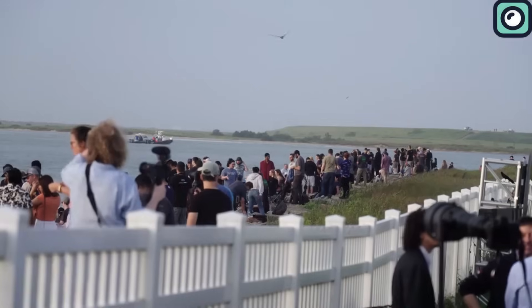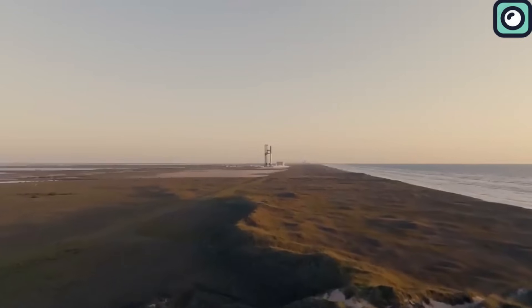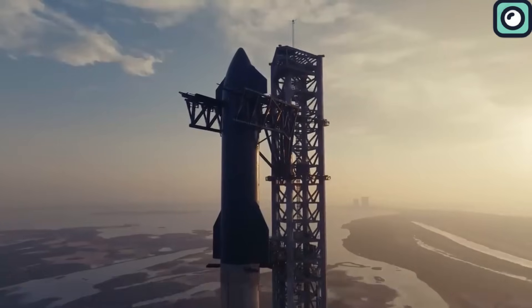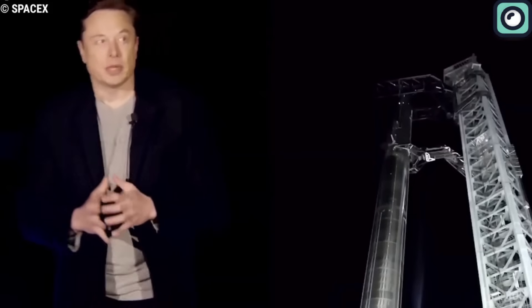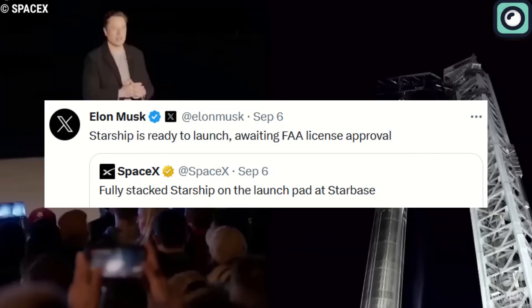The space community is again abuzz with anticipation as we've entered the specified launch window for Starship's second launch, set between September 8th and September 13th. Adding fuel to the excitement, Musk recently tweeted that Starship is ready to launch, awaiting FAA license approval.